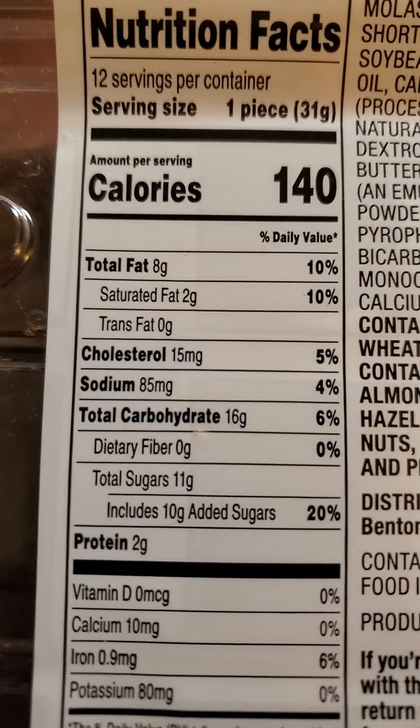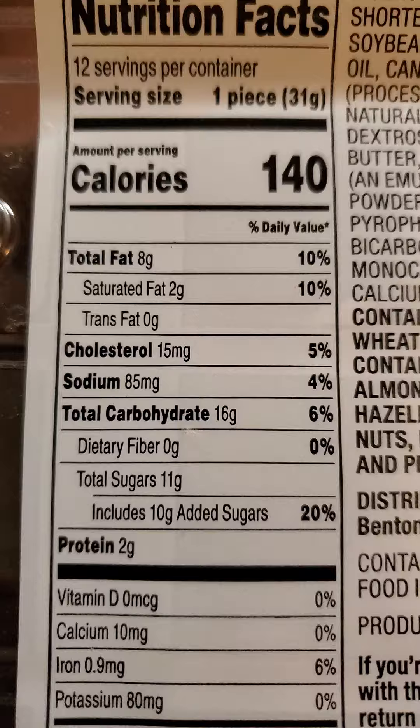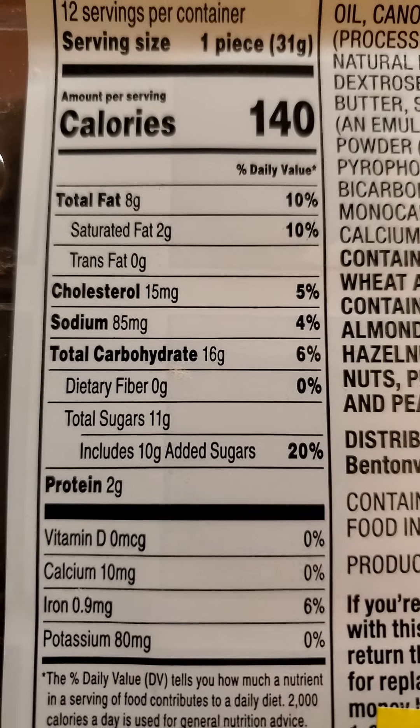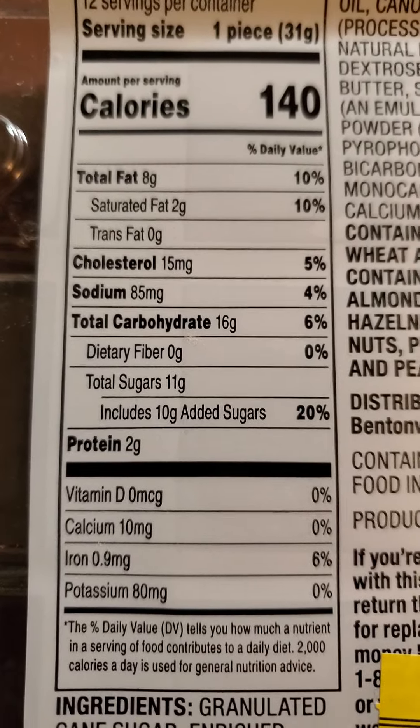One piece has got eight grams of fat, of which two are saturated — no trans fats. 15 milligrams of cholesterol, 85 milligrams of sodium, 16 grams of carbs of which none are dietary fiber, 11 grams of sugars of which 10 are added, and two grams of protein.